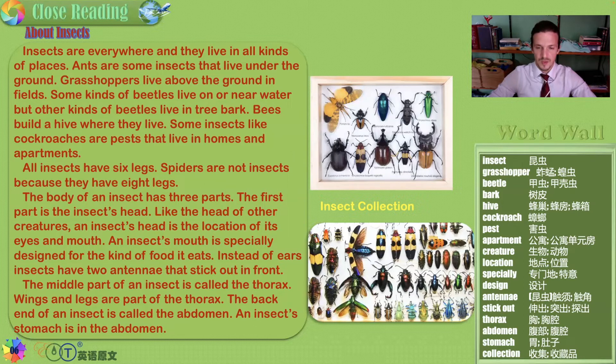The back end of an insect is called the abdomen. An insect's stomach is in the abdomen. So is the anatomy of an insect like a human? Yes and no, but not really.